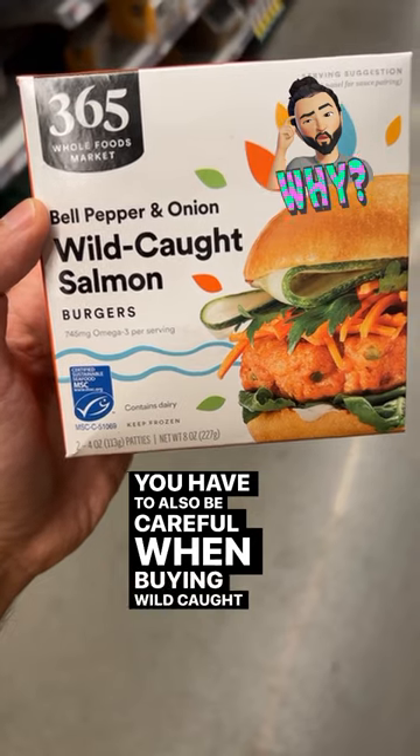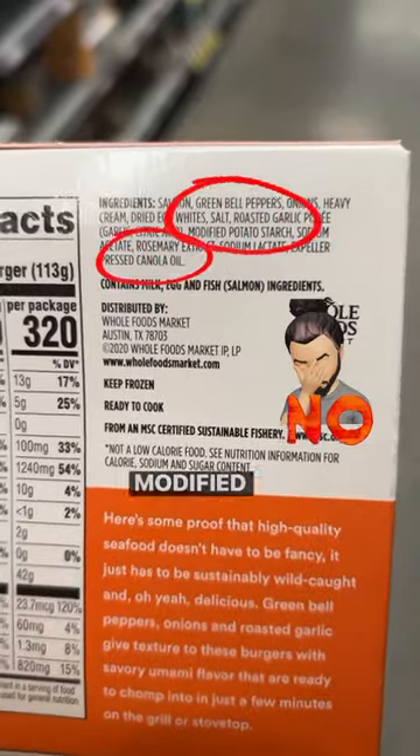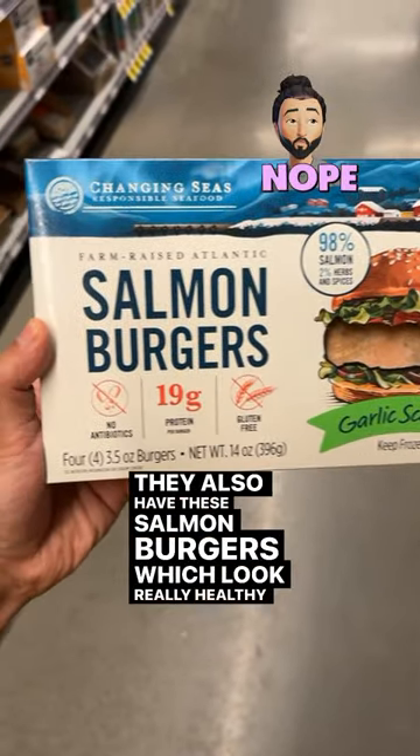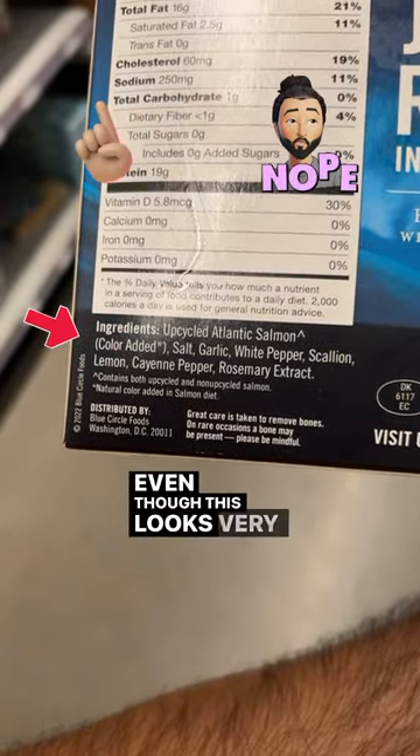You also have to be careful when buying wild-caught salmon. These are burgers, but when you read the ingredients: expeller pressed canola oil, modified starch — no thank you. They also have these salmon burgers which look really healthy, but they're farm-raised salmon, so absolutely not. They even tell you the color is added, even though the label looks very clean.